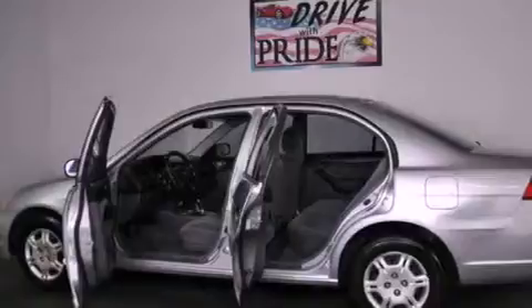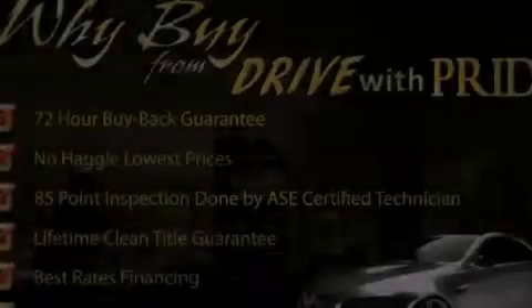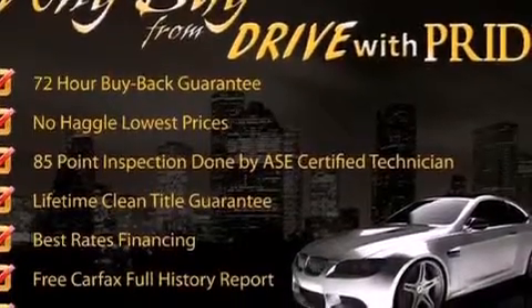All of the following features are included: cruise control, full power accessories, a rear window defroster, tinted glass, child seat safety anchors, and air conditioning.